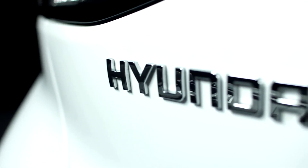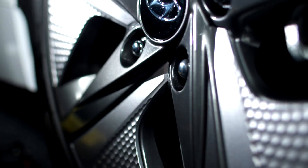All in all, there are lots of changes to the IONIQ, which bring new levels of sophistication.